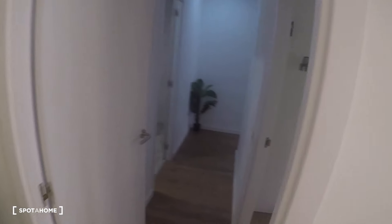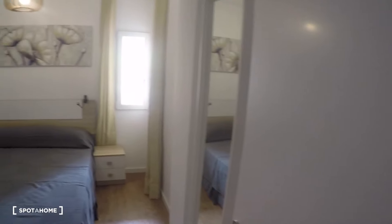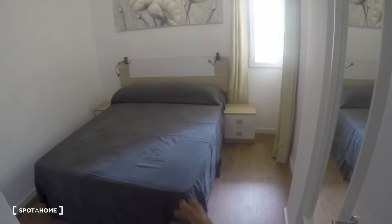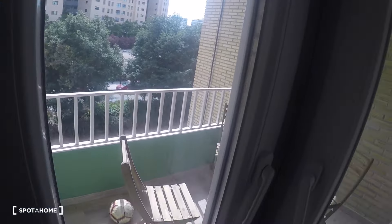Over here we've got the corridor, and the first door on the right is bedroom number one. This bedroom has a double bed, two bedside tables, a wardrobe, a mirror, and two exterior windows.